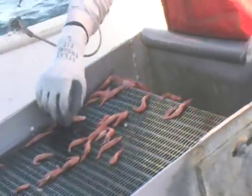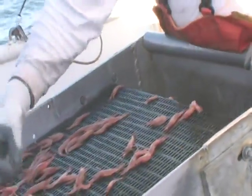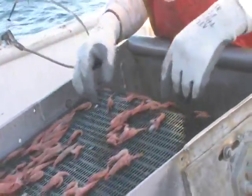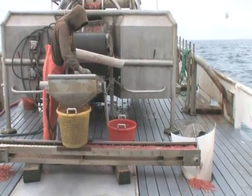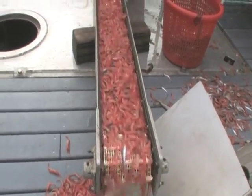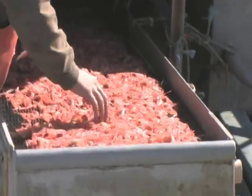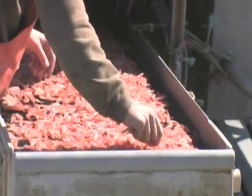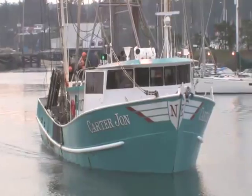About 10 years ago, shrimp fishermen made a huge adjustment. In the past, a substantial amount of rockfish was harvested in the shrimp fishery with the shrimp. When strict catch limits on rockfish were instituted, especially for canary rockfish, shrimp fishermen had to eliminate rockfish bycatch from their fishery.